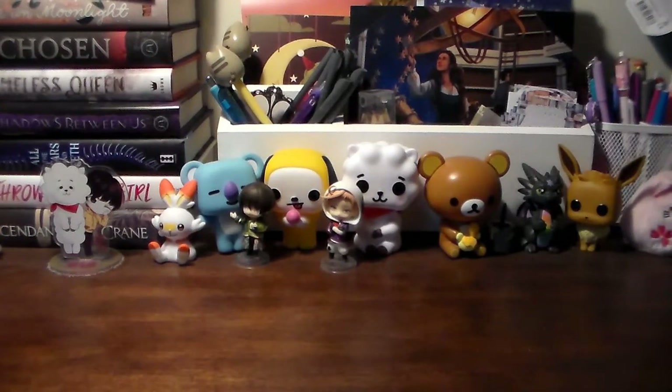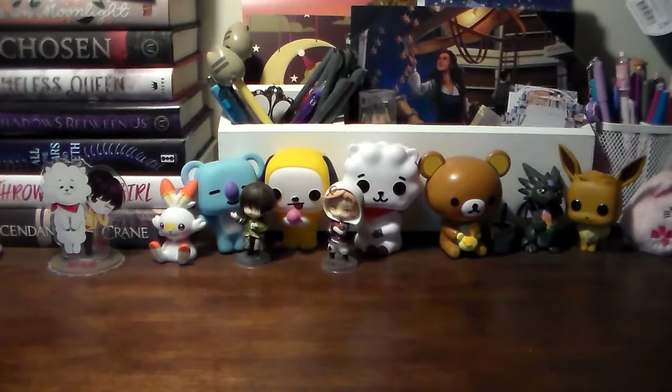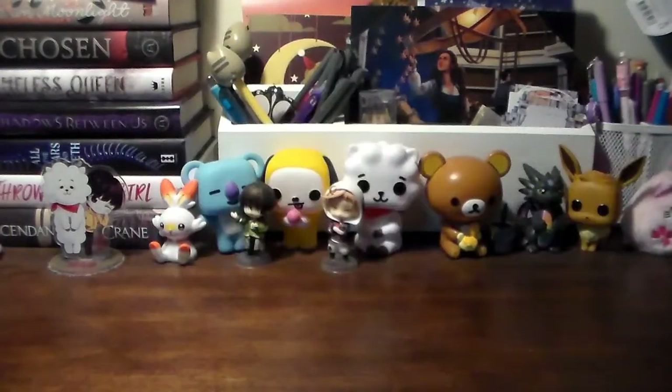I'll definitely put their website down below. One of the things I ended up getting just because I thought it was cute was this little pin, which is a witch cat — you guys know me and cats. I also ended up getting a Jelly Roll Sakura white pen, and then I ended up getting a sticker just because why the heck not — I like stickers.